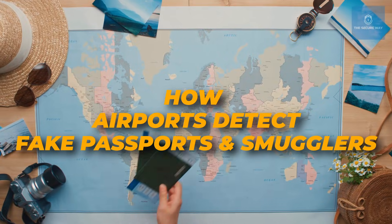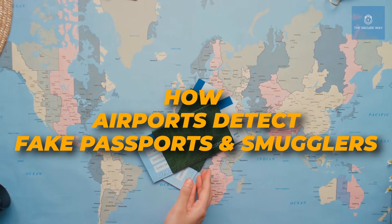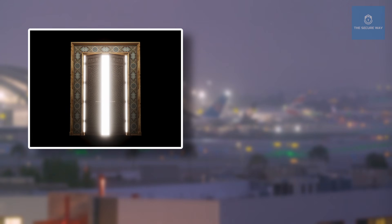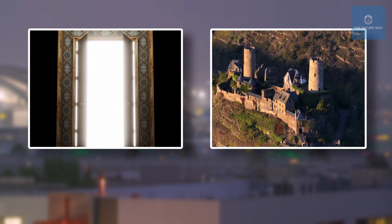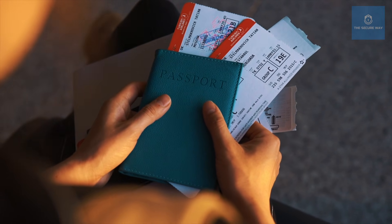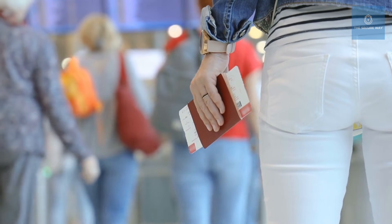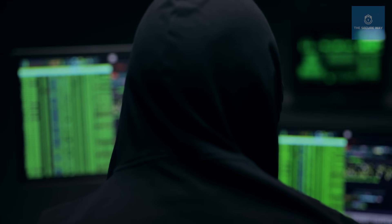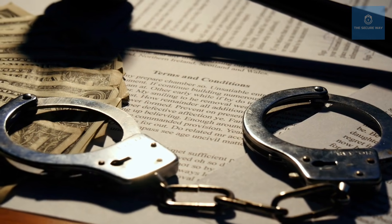How airports detect fake passports and smugglers: airports are not just portals to the world — they are fortresses designed with precision to keep out threats and ensure safety. But how do they ensure that the person holding that passport is who they say they are? And what do they do when someone tries to exploit the system with forged documents or smuggling contraband?